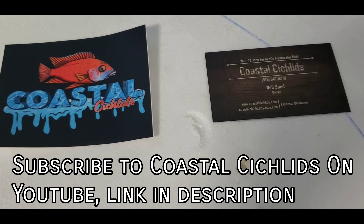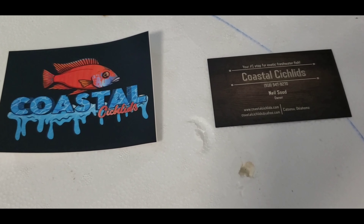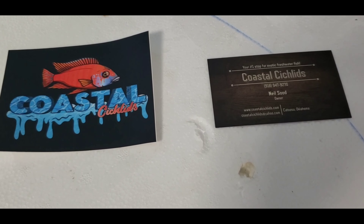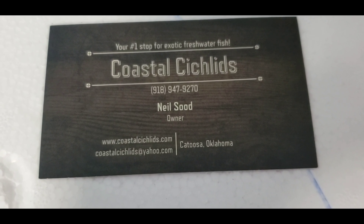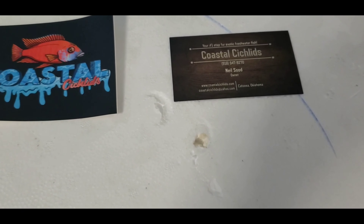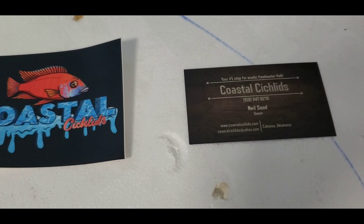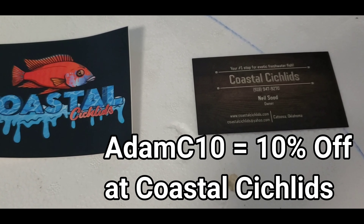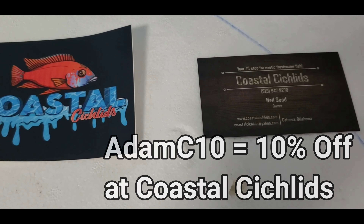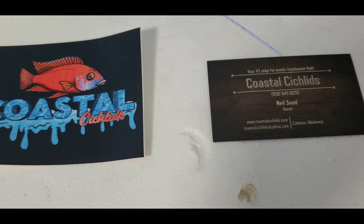This shipment is from Neil at Coastal Cichlids. I've ordered from Neil one other time and was really happy with it, so I thought it's time for another order. There's some of Neil's info and I'll put all of that in the description as well. If you guys see anything you like at the Coastal Cichlids site, you can use my promo code — I've got one with them now — and get 10% off whatever you want to order. Check their site out and see if you can find something you like.